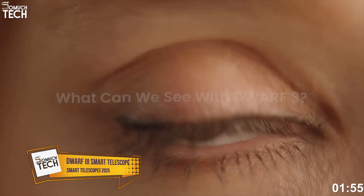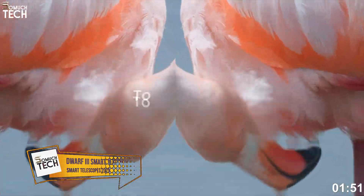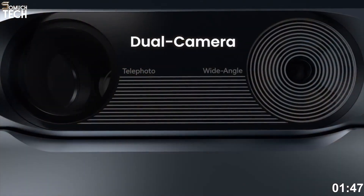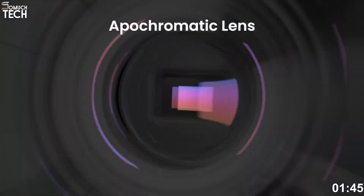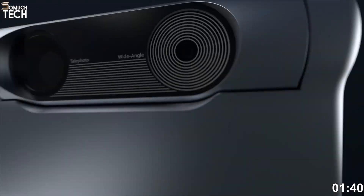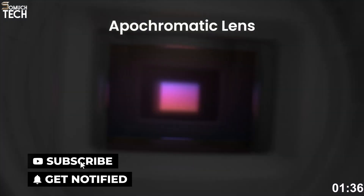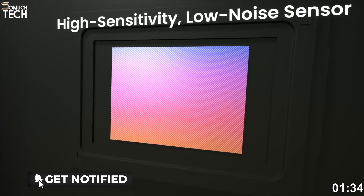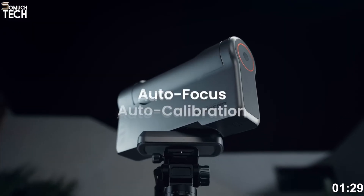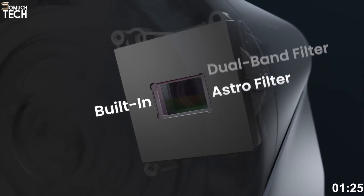Number 3: Dwarf 3 Smart Telescope. The Dwarf 3 is the newest release from DwarfLab, and it pushes the boundaries of what a truly portable smart telescope can do. Like its predecessor, it's lightweight — under 3 pounds — and small enough to fit in a backpack, but it brings some serious upgrades. Most notably, it features a dual-lens system with a 150-millimeter telephoto and a wide-angle lens, plus a new Sony IMX678 Starvis II sensor for sharper, more detailed images in low light.